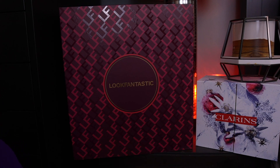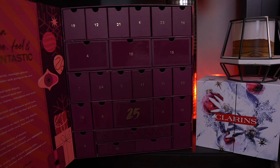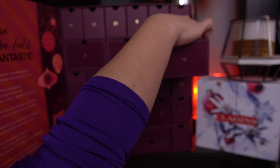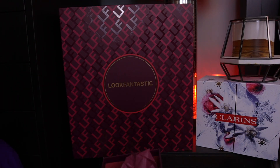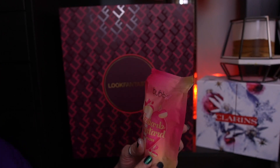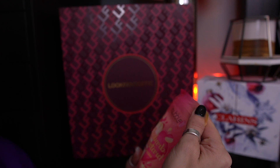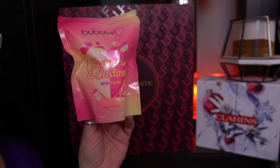We are back today for day 16 of the Advent calendars. We're going to start with Look Fantastic. Day 16 is a big drawer — it's this one here. I've got to get the whole box out because it's pretty full. It's a bath fizz. This is by Bubblet — the Rhubarb and Custard Bath Fizzor.